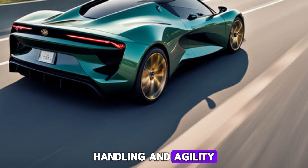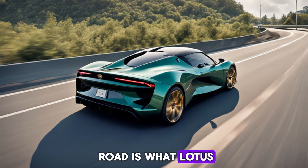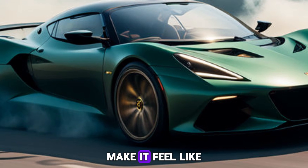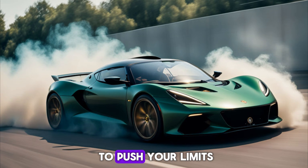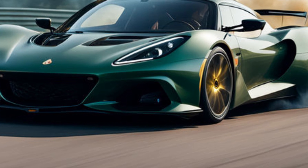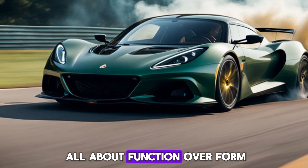Handling and agility: grip on the road is what Lotus is all about. The Emira's lightweight design and sharp steering make it feel like an extension of your body. It carves through corners with laser precision, giving you the confidence to push your limits on a track day.